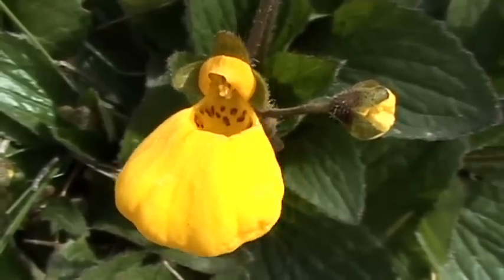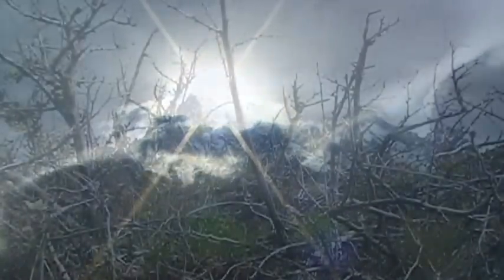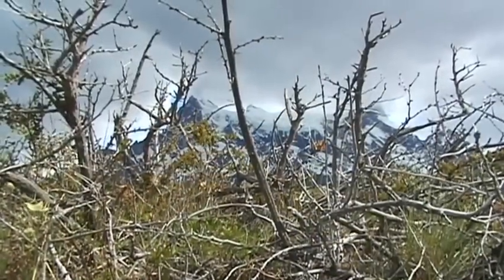The transformation between two different landscapes, the Argentinian pampas and the Magellan forests, is plain to see in the Torres del Paine National Park.